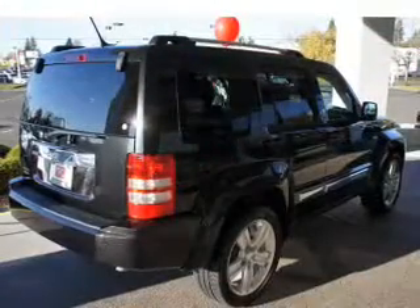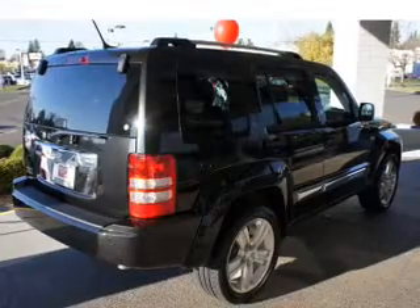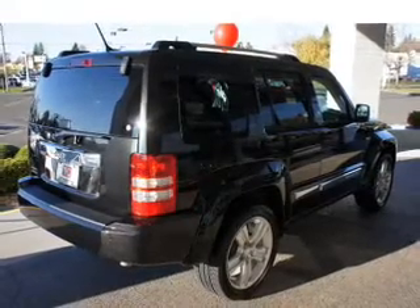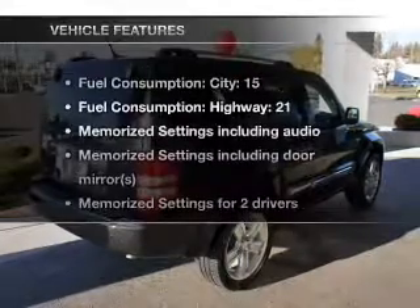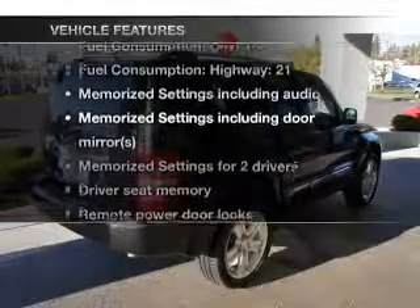Heated seats comfort you on cold winter days. Let the sunshine in with the sunroof, and memory settings put you back in the right place every time. With these notable features, you won't want to miss out on the opportunity to own this amazing ride.